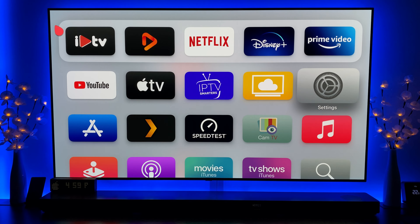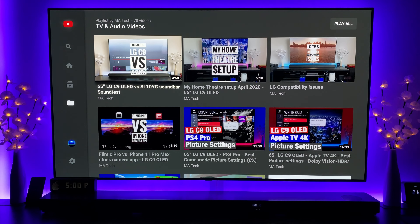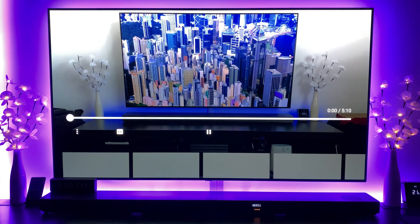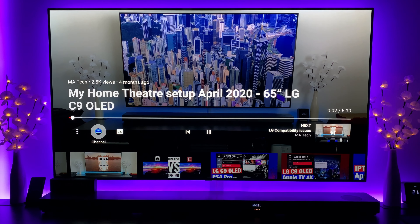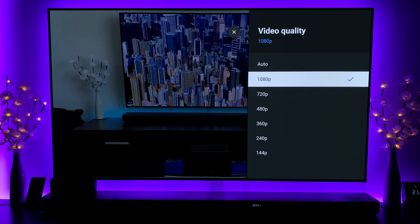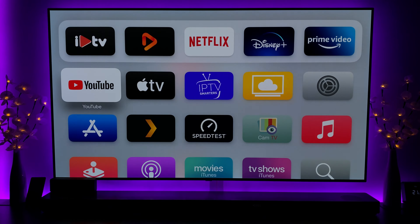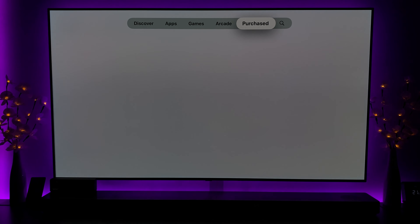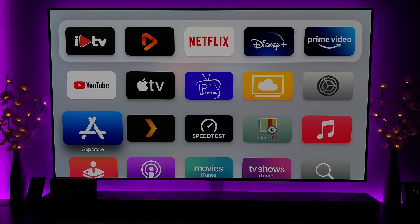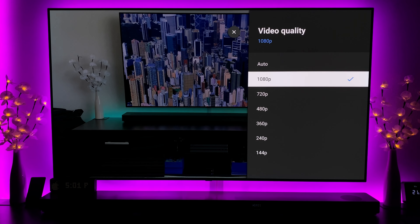We'll briefly discuss a few things. First, we'll take a look at YouTube and some 4K videos - all of my videos are in 4K. There's still no option showing for 4K, so unfortunately my Apple TV is still only showing 1080p. This may require an update, as very few apps have been updated recently, possibly for both 4K playback and picture-in-picture.